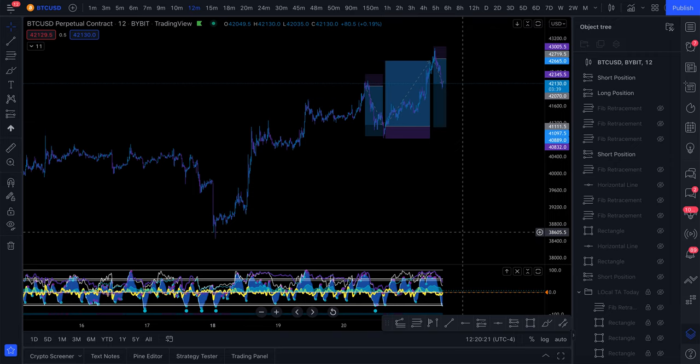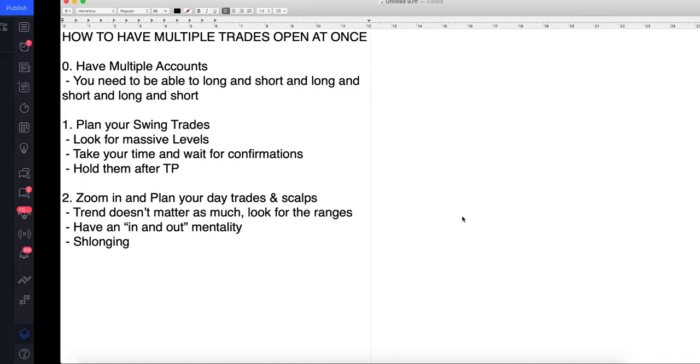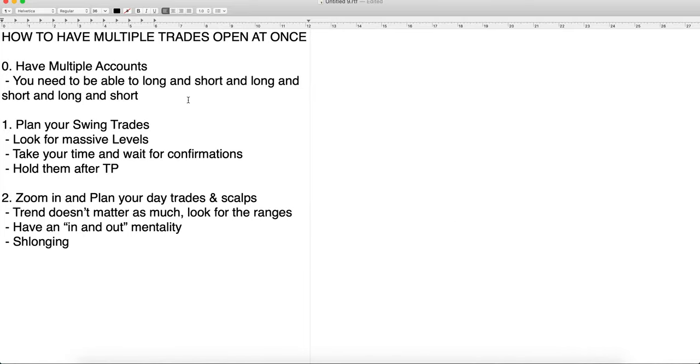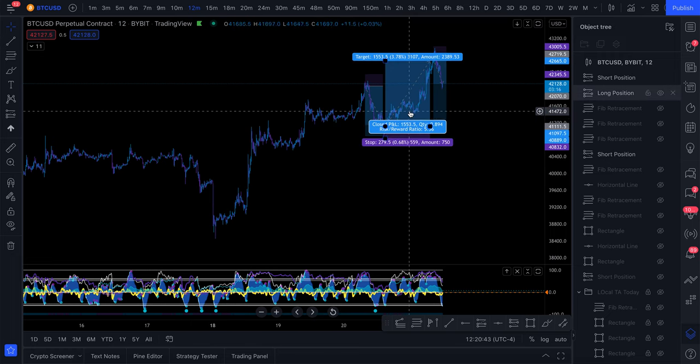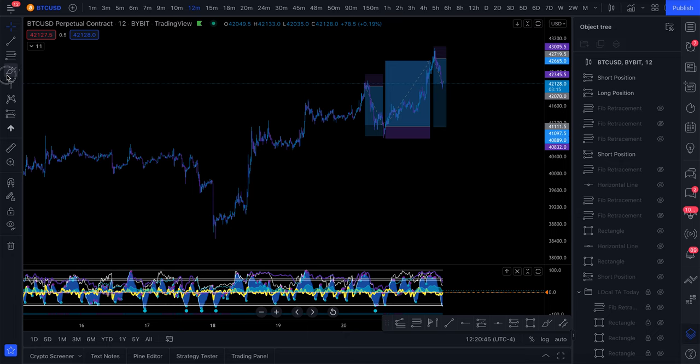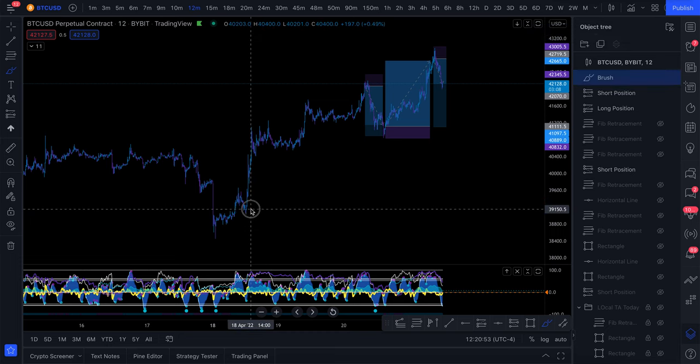Make sure to like the video and subscribe to the channel. I want to walk through how to have multiple trades open at once. Step zero: you have to have multiple accounts. You need to be in a position where you can long and short at the same time. For example, I can be in a long from down here while also being in a long from another level.